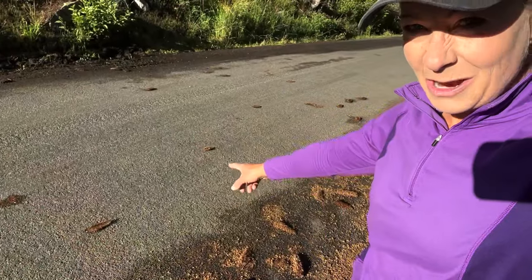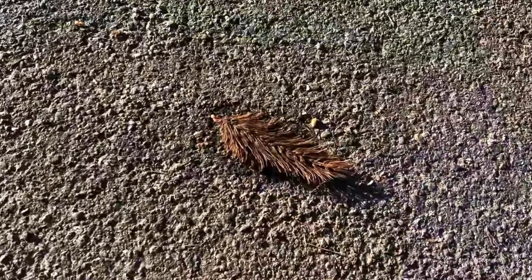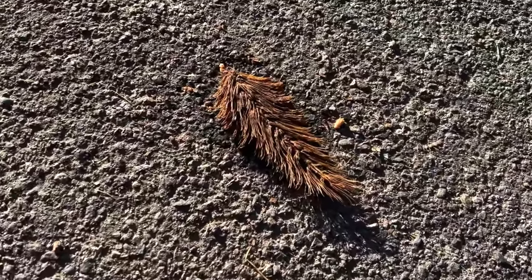I saw the funniest looking thing as I was walking down this trail. It looks like the tails of squirrels just squashed all the way along this road. And what it was, was pine cones — those female pine cones that have been run over by cars. When they get run over by cars they look like tiny little squirrel tails.